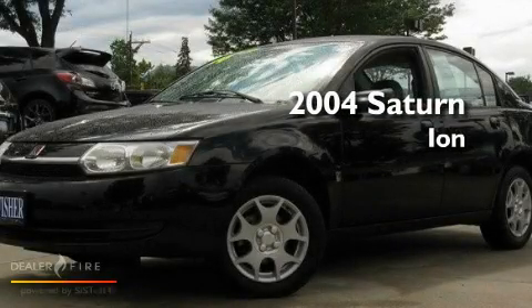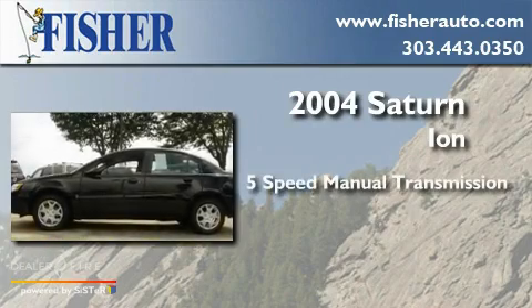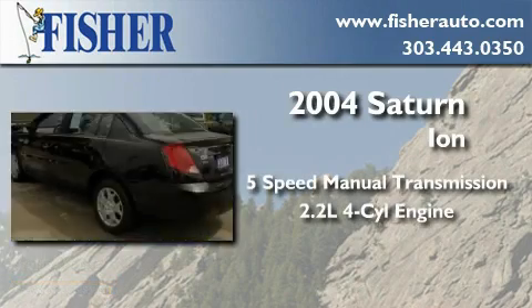This is a 2004 Saturn Ion. This car has a 5-speed manual transmission and an inline 4-cylinder engine.